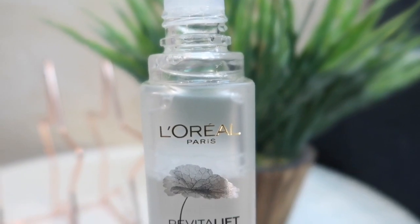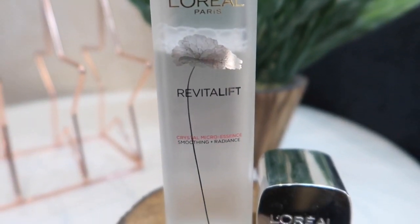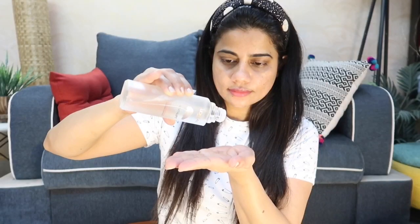This product comes in a bottle like this — this is my second purchase. First of all, let's just appreciate the beauty of this packaging. This is a frosted glass packaging with a really nice plastic silver cap, and then you just have to pour it and the product will come out drop by drop. It's a very nice, very sturdy frosted glass packaging.